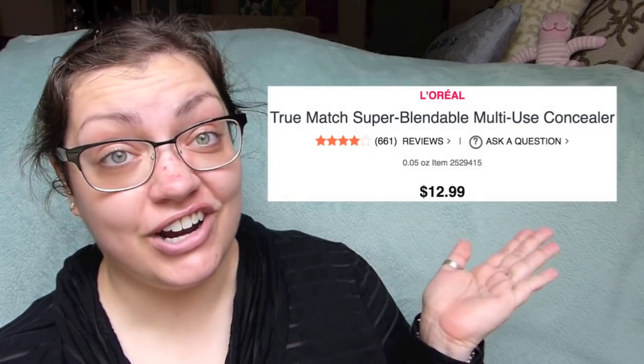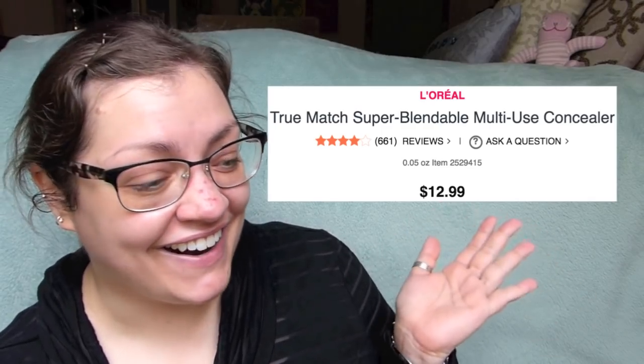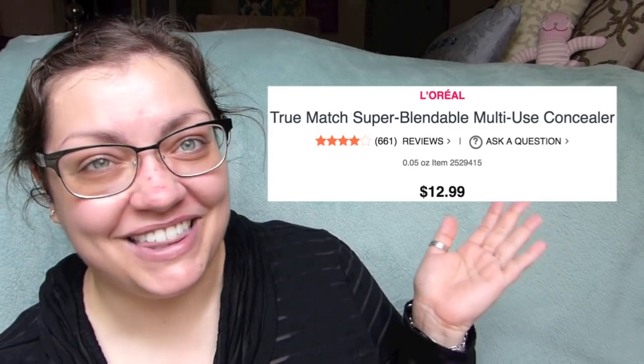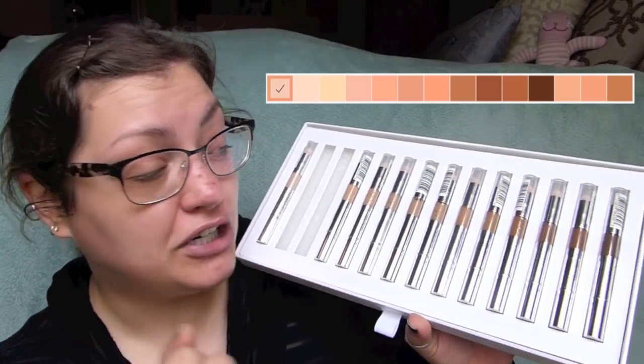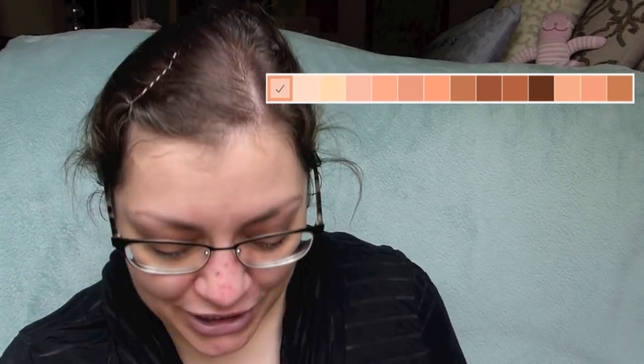And then this concealer — a little confusing to me. There are only 0.05 ounces in here yet it's $12.99, which is two or three dollars more than the foundation. There are 14 different shades if I counted correctly. The two that are missing from the display are the two I'm going to be testing to see which one is my match.